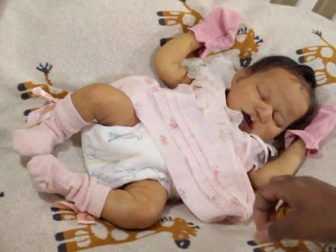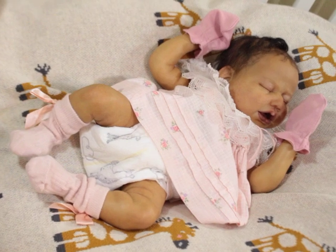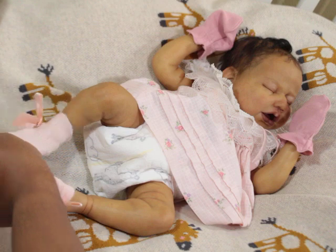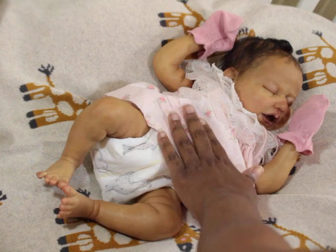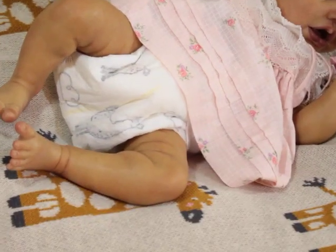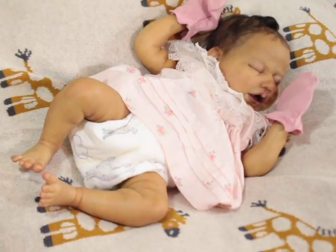I was going to change her — I didn't even bring anything to do her hair — but I might just change her. Let me take off her sockies. I actually like her in the pinks. I think she looks really nice in pink. Let me get a little closer so you guys can see her little legs and her little feet.